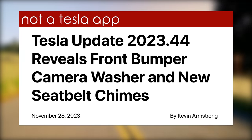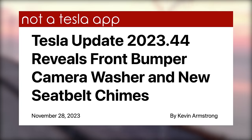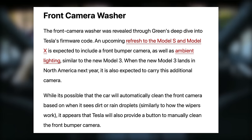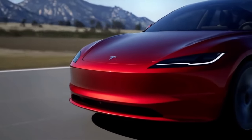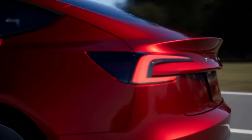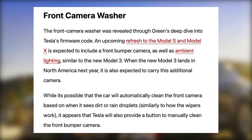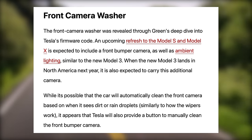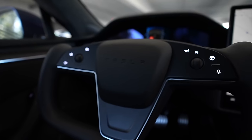Next up today, Tesla hacker Green has revealed some more features that could show up in the next Tesla software update, version 2023.44. He spotted a piece of firmware code that references a front camera washer, which could be referring to a washer to hose off the lens on models equipped with a front bumper camera. That should apply to the refreshed Model 3, as well as the Model S and X that are expected to be getting some updates soon. It's possible those vehicles will automatically clean the camera on the front bumper when it senses dirt or rain droplets, similar to how auto windshield wipers work now, or Tesla may provide a button to clean the camera manually.